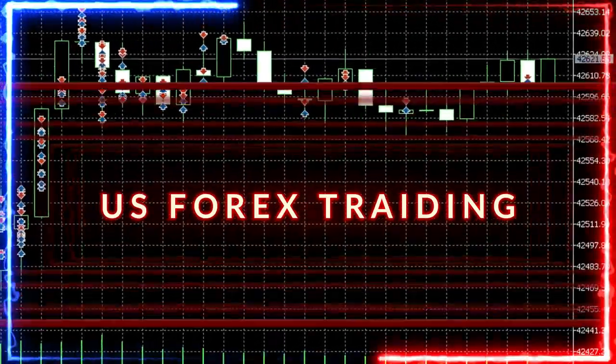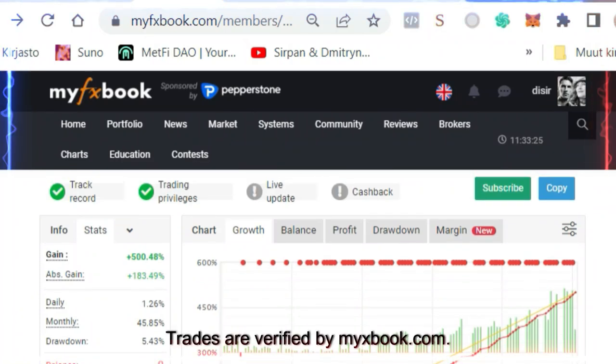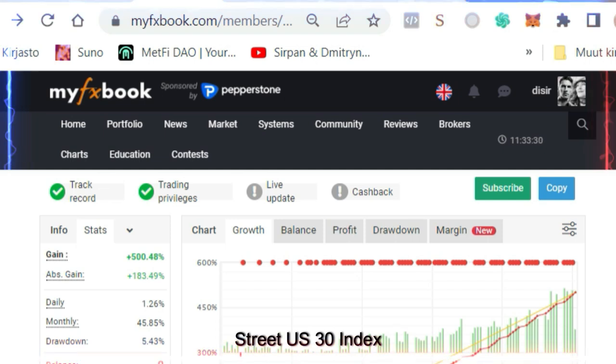You have Forex Trading. This is TX Trading Bot Results. Trades are verified by MyFxBook.com. Let's look at this week's results in Wall Street US 30 Index.